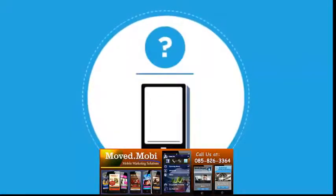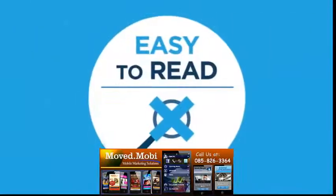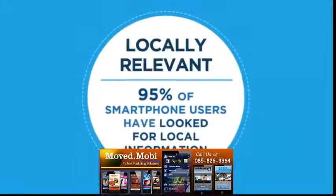What makes a mobile site user-friendly, you ask? It should be fast, simple, easy to read, thumb-friendly, action-oriented, entertaining, and locally relevant.